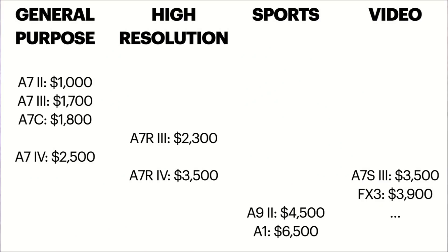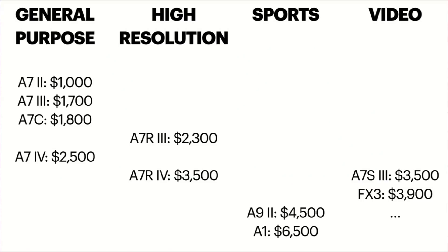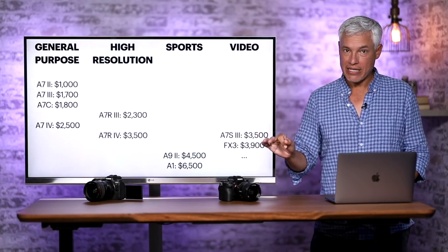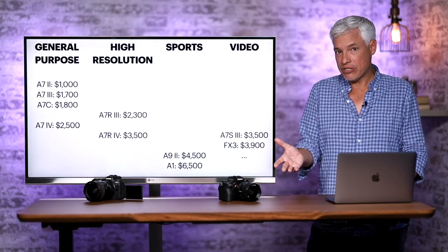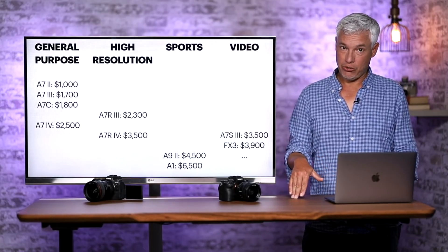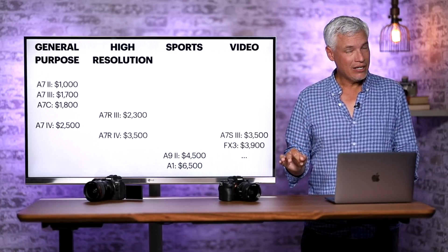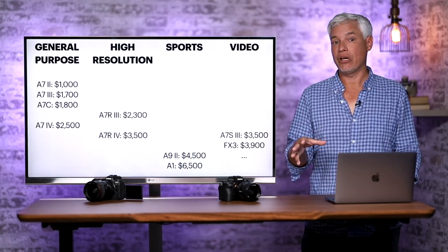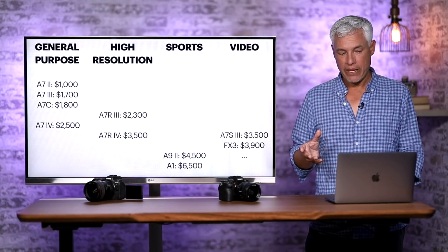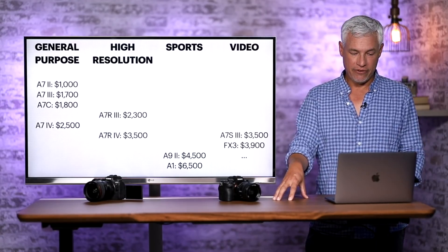Here's a quick roundup of the Sony lineup divided into four categories: general purpose, high resolution, sports, and video. The Sony a7 IV will be in the general purpose category and will be the most expensive of those cameras. Currently that lineup starts with the ancient a7 II priced at $1,000. I believe the a7 III will stay in Sony's lineup because it's still capable and $1,700 is fair compared to the competition. Sony also has an almost identical camera, the a7C, with the same guts in a smaller form factor and with that flip screen. So the a7 IV will be the highest end of these general purpose hybrid stills and video cameras.